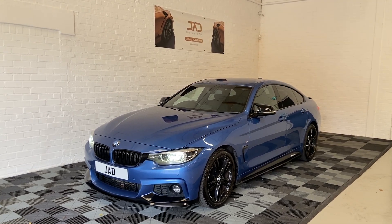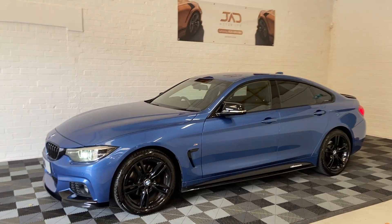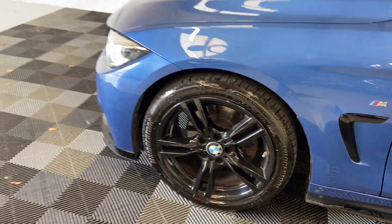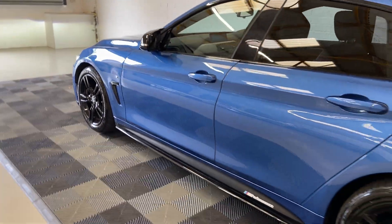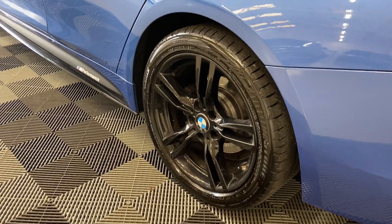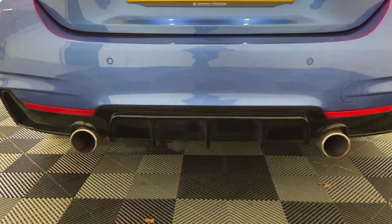Starting off first and foremost, it does come with the performance body kit which does make this car stand out from the rest of the 4 Series. Obviously it being a 420D, a two litre diesel, is very economical. The alloys are in mint condition so they will not need to be refurbished. Going around you'll find lovely black accents around the windows, the wing mirrors, and even on the spoiler — really does make this car stand out — even a splitter at the bottom.